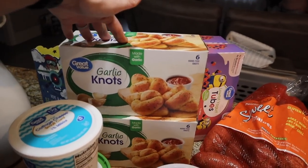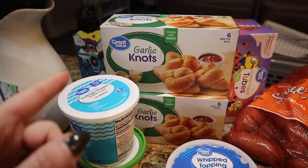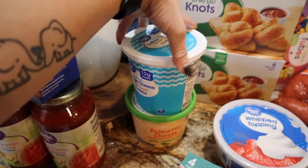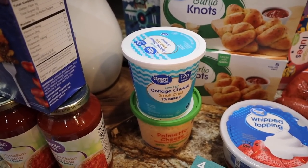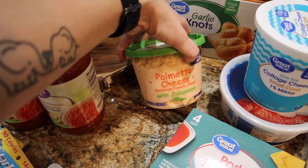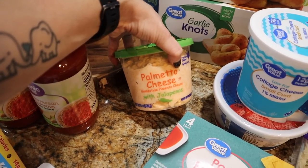Two boxes of the Great Value garlic knots — much cheaper than the name brand, 120 calories each, and everybody loves them alongside the pizza casserole. I got a container of low-fat one-percent cottage cheese — 80 calories and 12 grams of protein — for my afternoon snack. I've been loving cottage cheese with cinnamon and raspberries. The Great Value version has gone up in price but it's still cheaper than getting the individual cups. Something that's still super high in price is the pimento cheese — it's right under eight dollars. It's the only one Trey will eat with his nonverbal autism and sensory issues, so I wanted to have extra on hand while he's home.